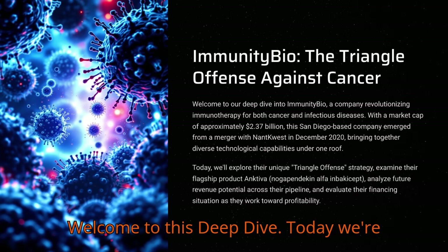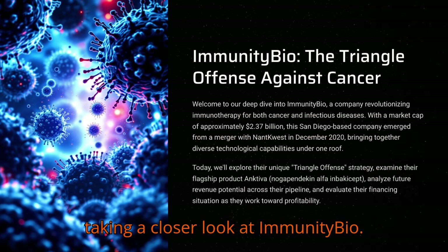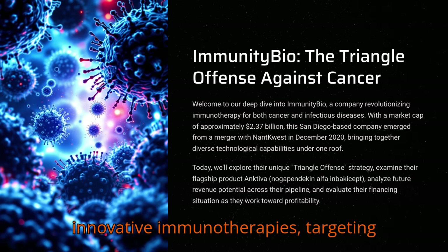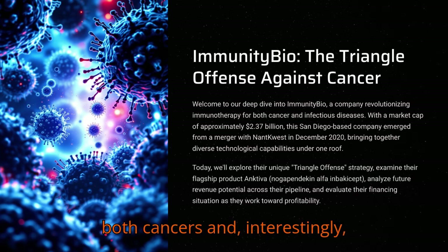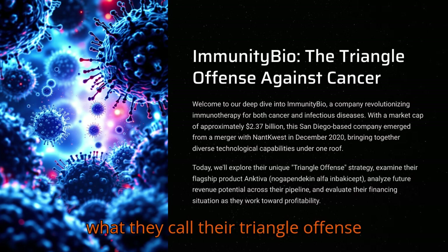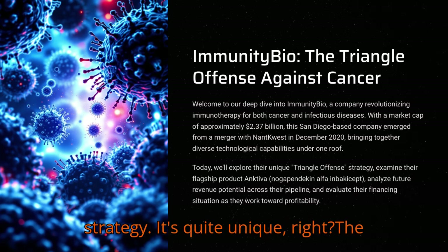Welcome to this deep dive. Today we're taking a closer look at Immunity Bio. They're a company really focused on innovative immunotherapies, targeting both cancers and, interestingly, infectious diseases too. What really catches the eye is their what they call their triangle offense strategy. It's quite unique.